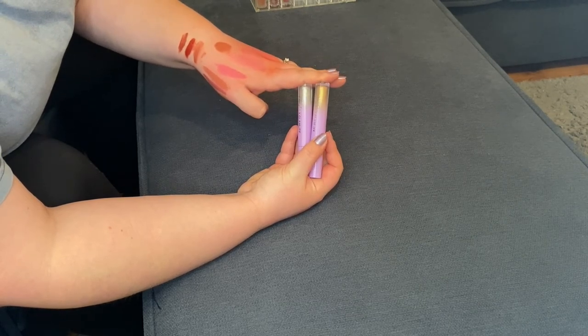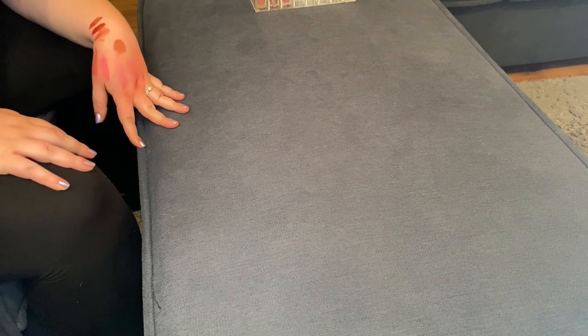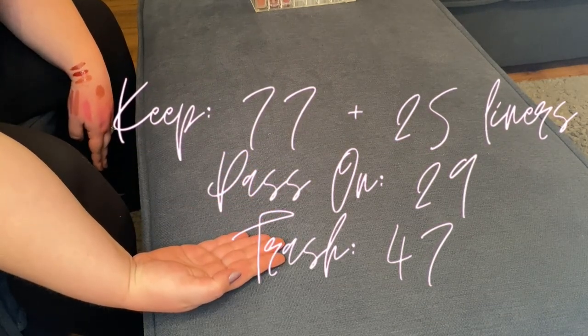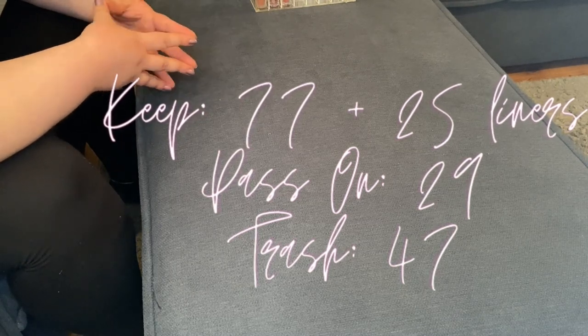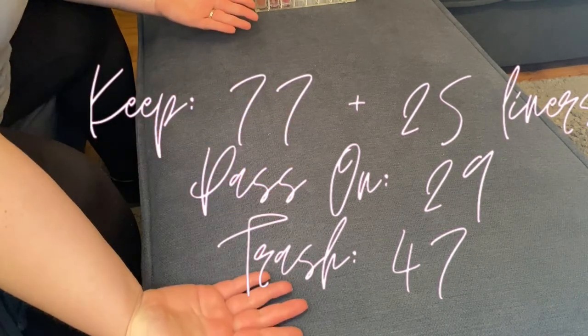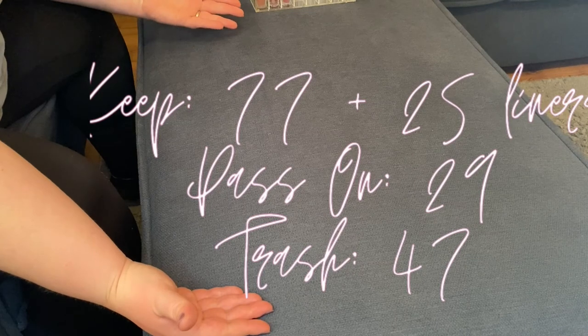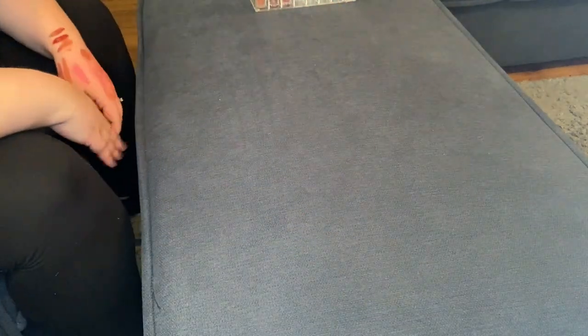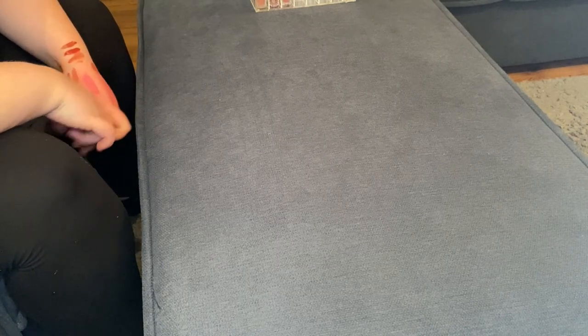Whew — I think we did it! That's gonna be it for my lip declutter today. I need to clean all this up, see what I'm getting rid of, see what's being tossed out and what's being passed on. And if editing me could put how many I'm keeping and passing on — I think I'm just going to end up getting rid of my entire maybe pile because I haven't reached for those at all. If you liked anything about today's decluttering video, if you love declutters, lipsticks, lip glosses, or my stained hands, please give it a like down below. Also be sure to subscribe and hit that post notification bell to be notified every time I upload. I will see you in my next video. Bye!